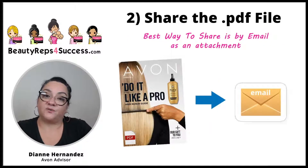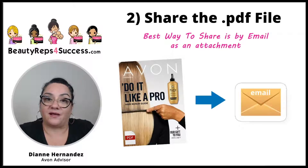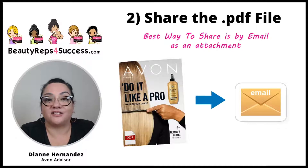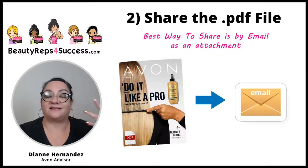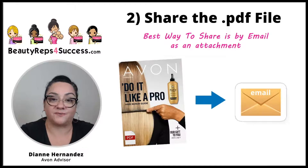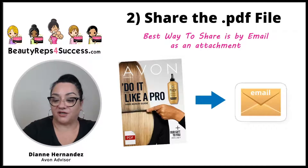The best way to share the downloadable PDF is by email, because you can send it as an attachment. Let your customers know you're sending them the catalog as an email attachment. Again, this is a great way to get that email address — you can add them to your address book and follow up later. So that's the best way to share your PDF file.